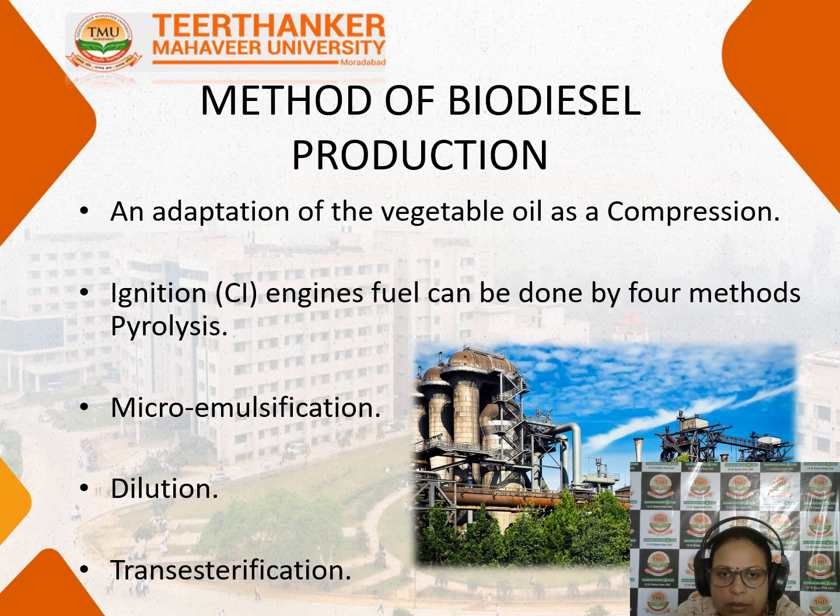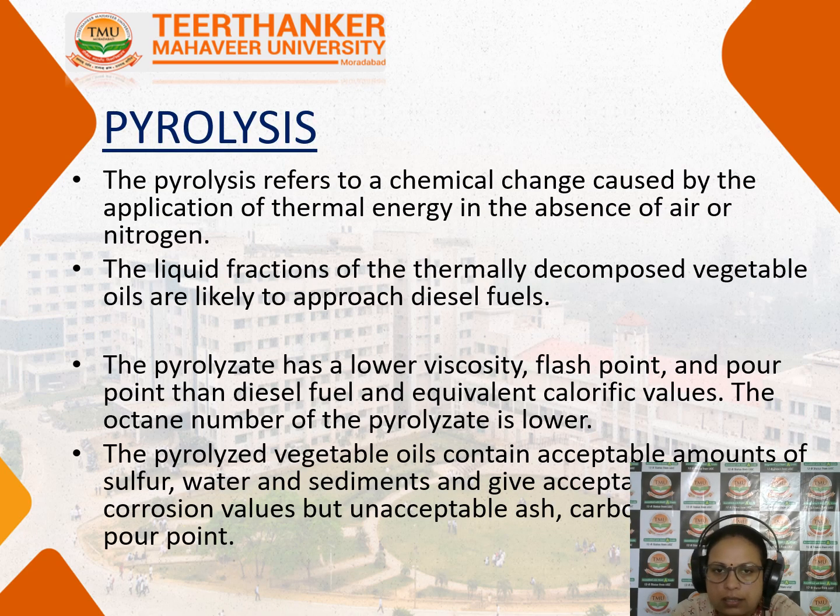Let us talk about each one. First is pyrolysis. Pyrolysis is a chemical process in which we apply thermal energy — we heat the biomass in the absence of air or nitrogen. Because of this, when the biomass is burnt, the liquid fractions of the thermally decomposed vegetable oils will likely produce biodiesel fuel. However, this pyrolysis has low viscosity and a low flash point, so it is not actually adequate for diesel production.